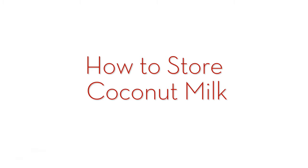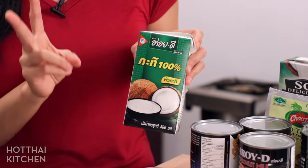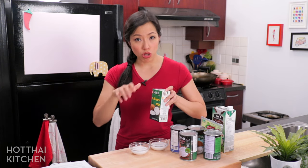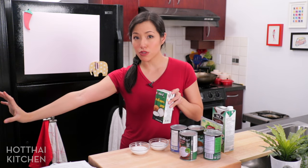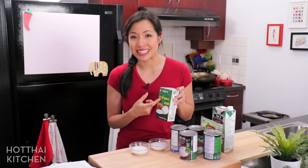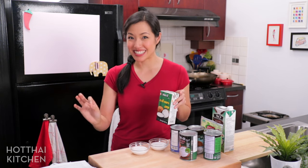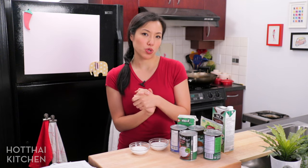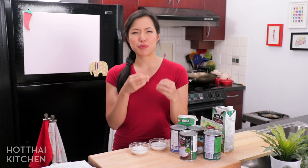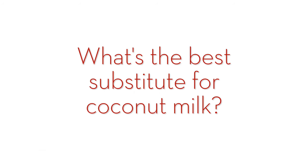For storage: coconut milk from either the can or carton will last one to two weeks in the fridge. Put it in a clean container, close it tight, and push it to the back of your fridge where it's coldest — it tends to last longer there. I also like to use a clear container because if mold starts growing you can actually see it; you do not want to pour moldy coconut milk into your food. For freezing: you can freeze coconut milk, but when it thaws it can become a little grainy. For curry or stir-fry it's totally fine, but for dessert maybe not.